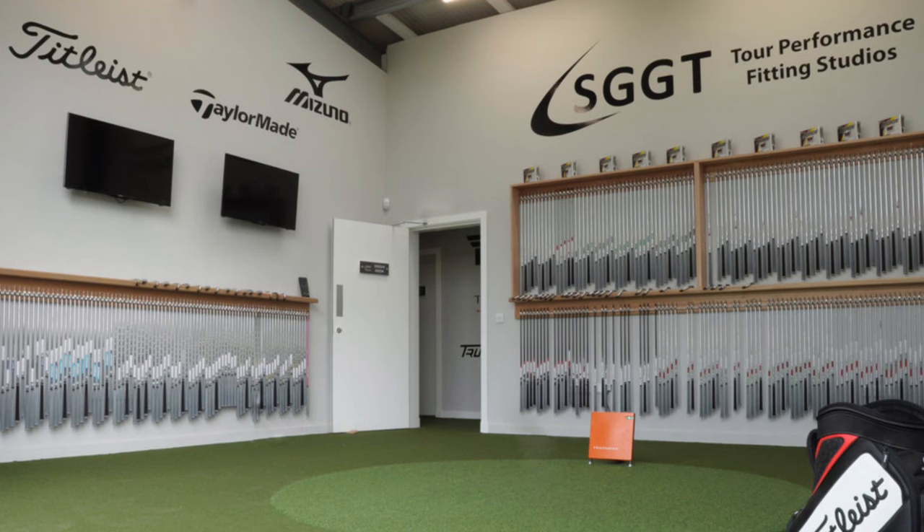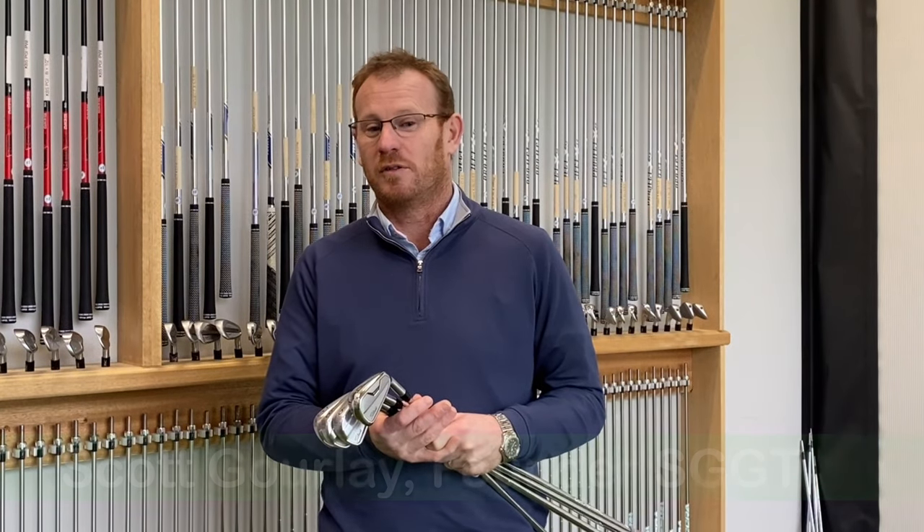We called this a Ben Hogan studio because Hogan was probably one of my kind of heroes when I grew up, so I was a kind of perfectionist on irons.